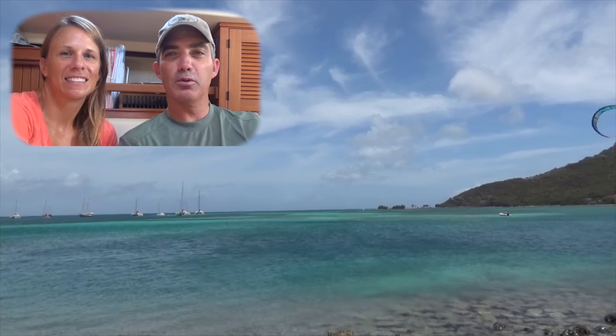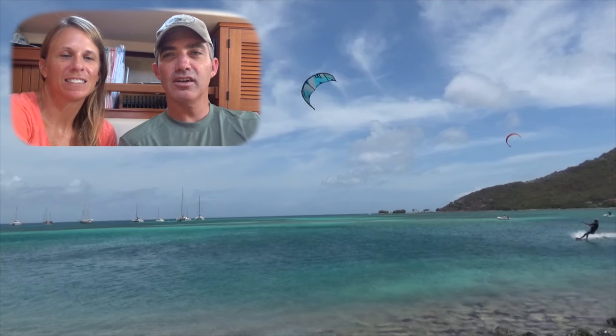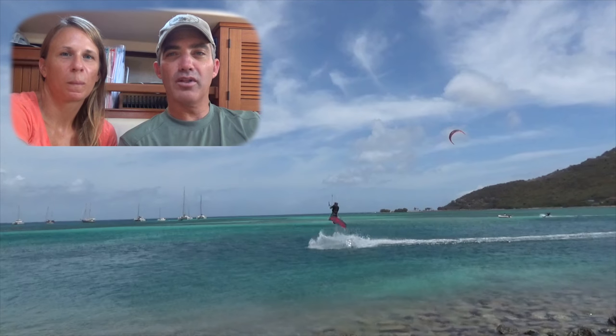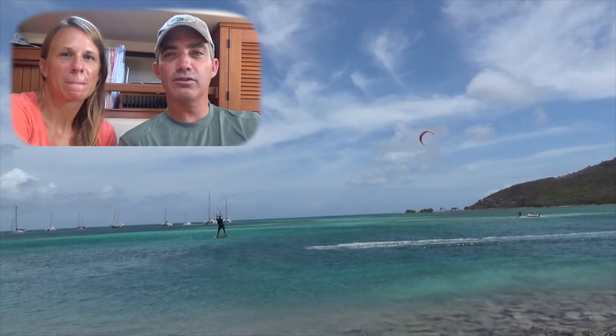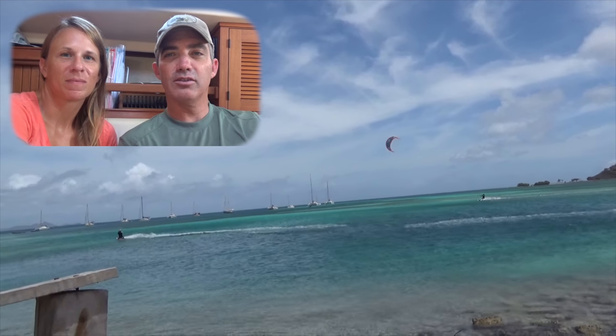Hey guys, Aaron and Kara here coming to you from Union Island. We're down here to learn to kiteboard. We're spending a couple weeks working on that, and unfortunately I broke my toe in the process. So that, combined with a little bit of weather, has us moving on down south — and before we move we just wanted to go ahead and introduce the next video.